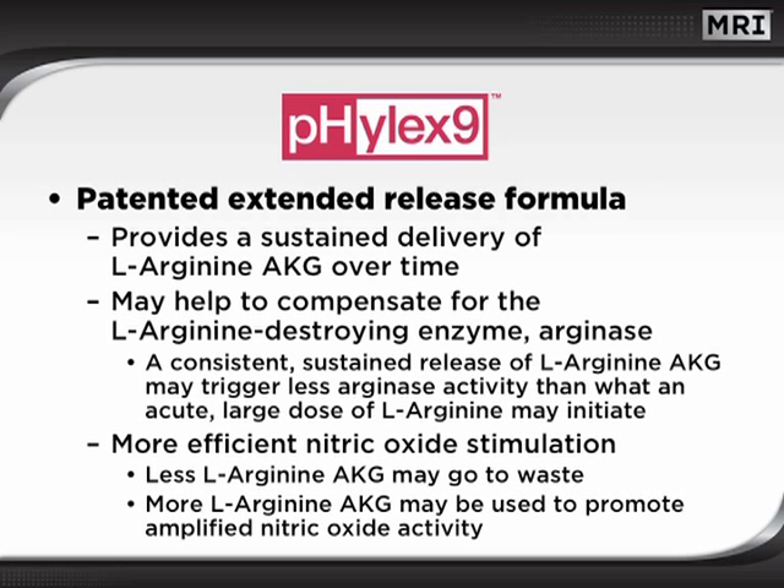This allows for more efficient nitric oxide stimulation. So, bottom line, less arginine AKG goes to waste, and more arginine AKG may be used to amplify the nitric oxide activity.